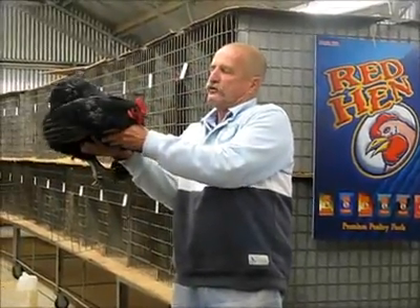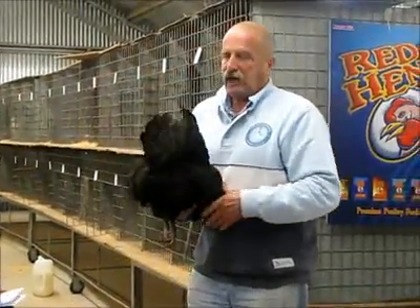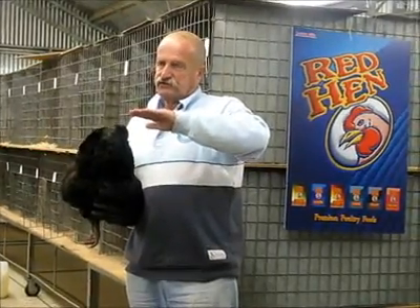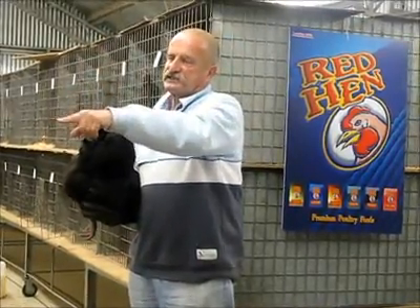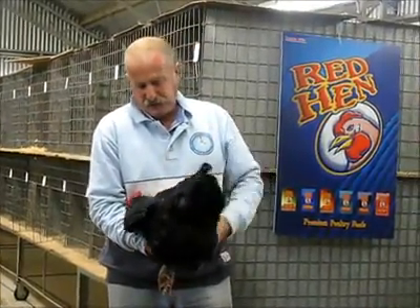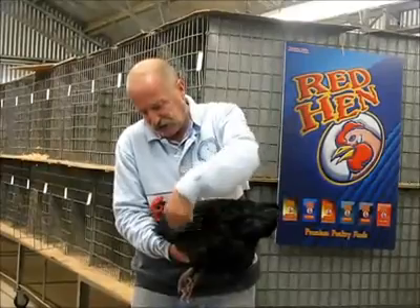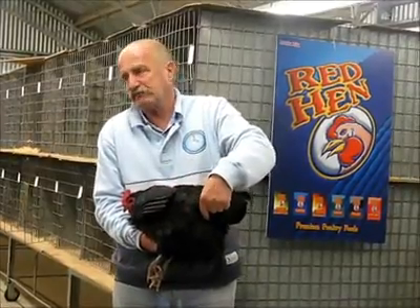We'll take that box first — the body. That profile is really important in an Australorp. You know, it's a bird of curves. There's a bit of a trend at the moment to have the head and neck come down and go straight up, but that's what they should look like — a nice curve to the back. You can see how many points the body is worth. It should be from here to here as deep, nearly the same measurement as its length.